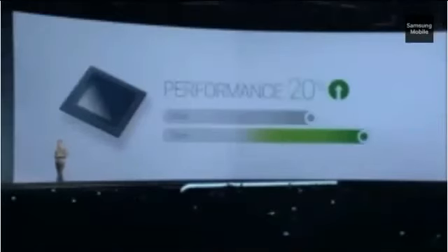The S6 and S Edge now set the performance bar for the entire industry. It starts with the processor — one of a kind. It has a 64-bit architecture built using 14 nanometer technology, a world's first in a smartphone. It's more powerful, but also smaller and easier on the battery. It has 20% faster performance and is 35% more efficient than the 20-nanometer chip in the Galaxy Note 4.